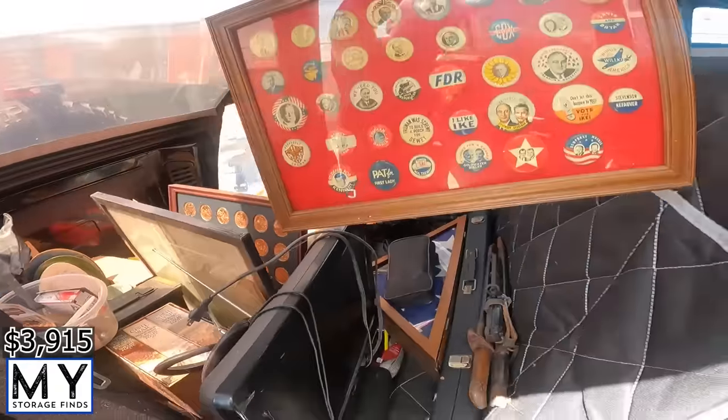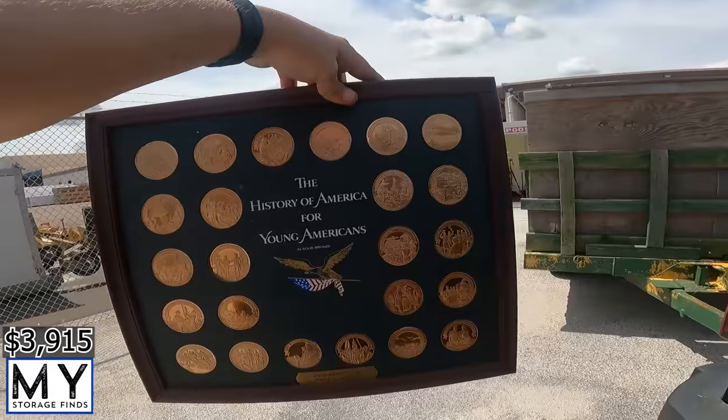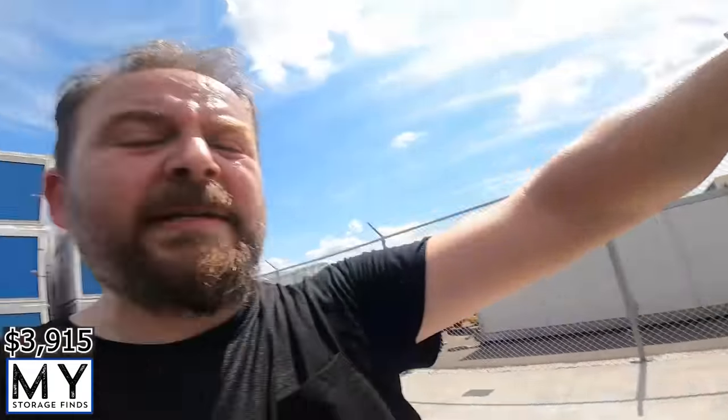When I get back to the warehouse I'll sort through everything and show you how we price things. Ultimately, on this $90 unit, I think we should easily get $600, $700, or $800 — maybe more. The presidential pins alone could be worth a pretty penny if they're real. The solid bronze coin collection is definitely worth something. We'll find comps online and see what we can turn $90 into.